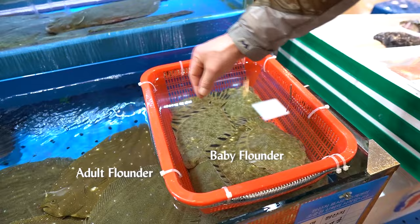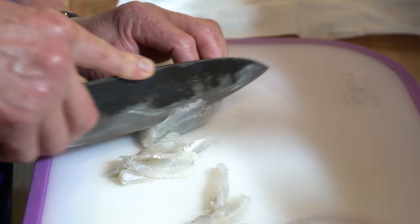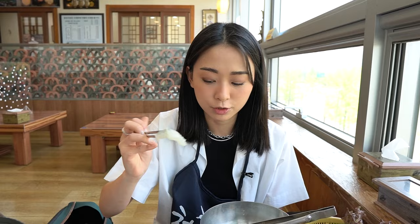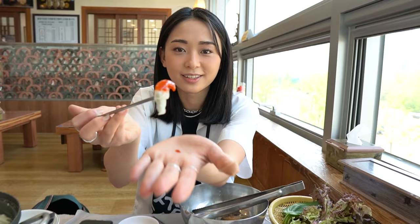Oh my God. So this is saikoshi, which is a baby flounder. This is in season during the spring. One thing that's interesting about this fish is that you eat it with the bones because these are babies — the bones are easily chewable and they won't hurt you. I'm going to give it a try with some chojang, which is gochujang, some vinegar, some honey, and some soy sauce. Oh my God, look how beautiful that looks. Crunchy and sweet — the flesh is very sweet.